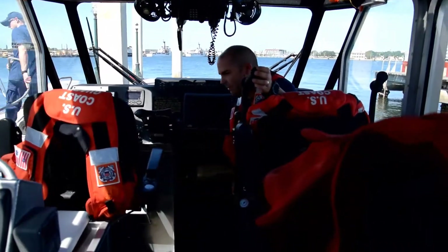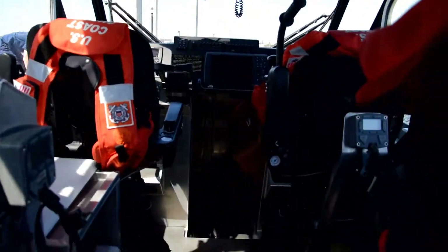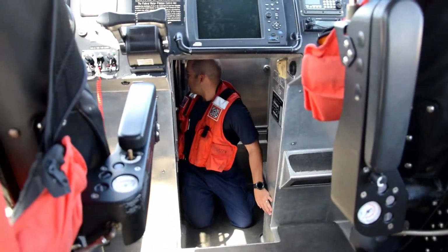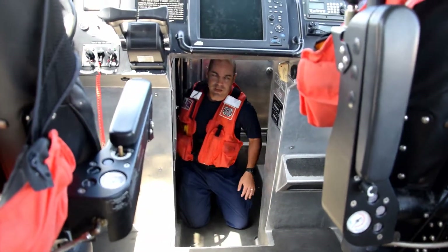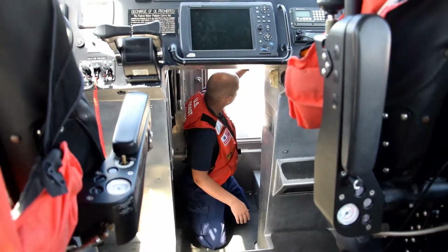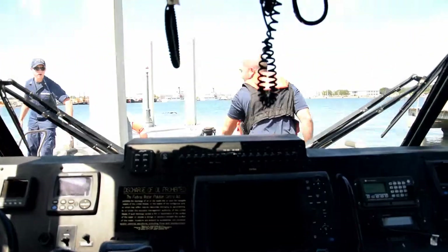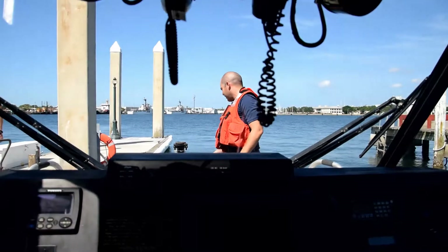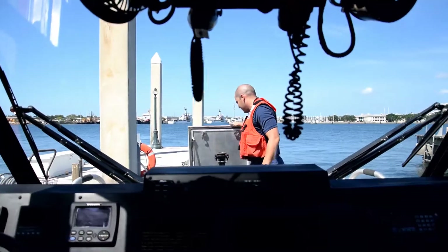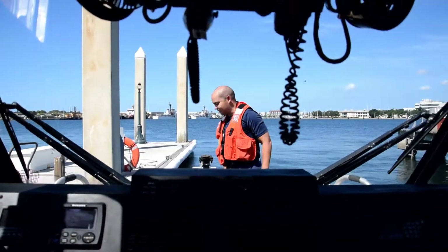Down here in the cuddy cabin, we have our first aid kit, spotlight, just your basic stuff — air horn canister, flashlights, and our tow mask when we're towing personnel. Up here in the bow, we've got our anchor, more mooring lines, and other things we need to conduct a mission. And that's the 29.